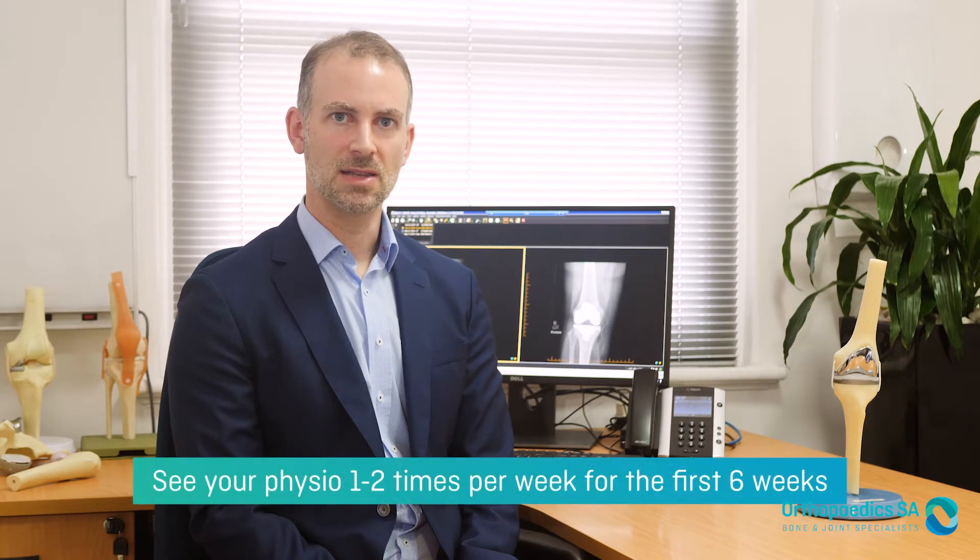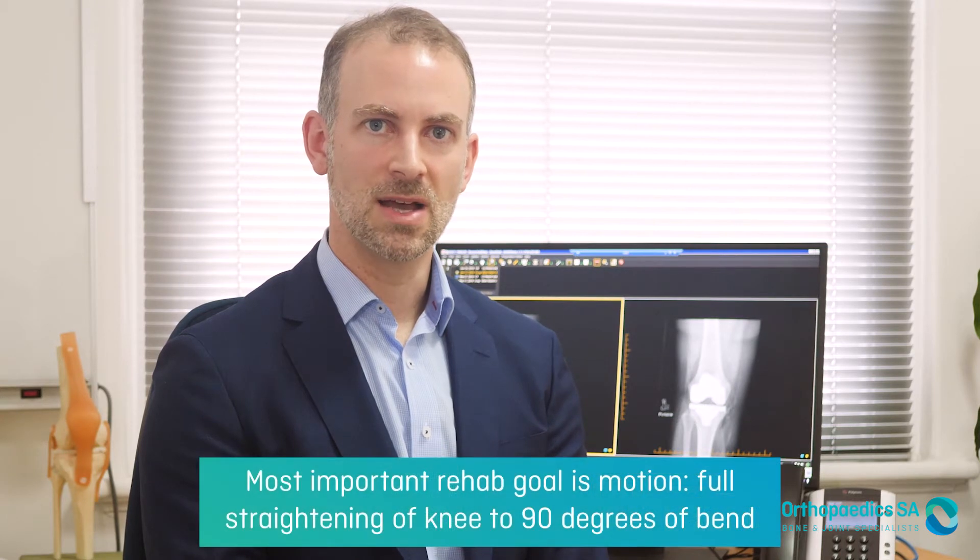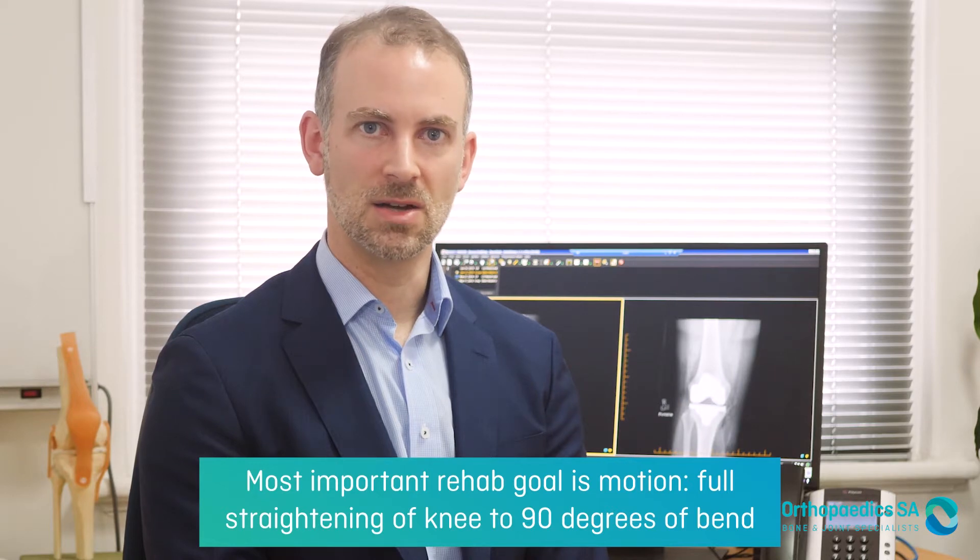After you go home from hospital you need to see your local physiotherapist at least once or twice a week to make sure that you're doing your rehab properly and maintaining adequate motion. The entire focus of the early rehab after a knee replacement is being able to fully straighten your knee and bend to at least 90 degrees. Strengthening often comes months later and is not the early focus. You can stop using a walking stick when you no longer have a limp — it's not a race to see who can get rid of their stick the quickest. You'll routinely see me at two weeks after surgery and six weeks after surgery, with an x-ray before the six-week appointment.